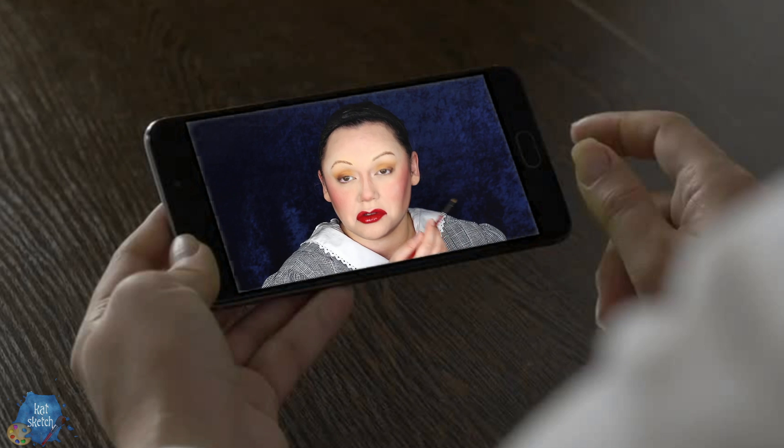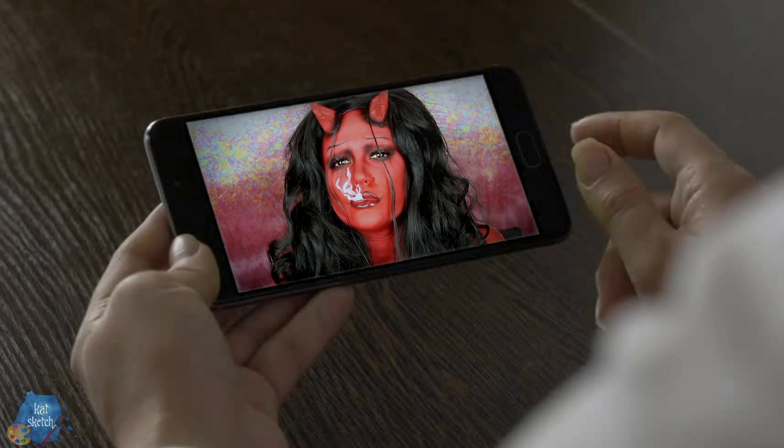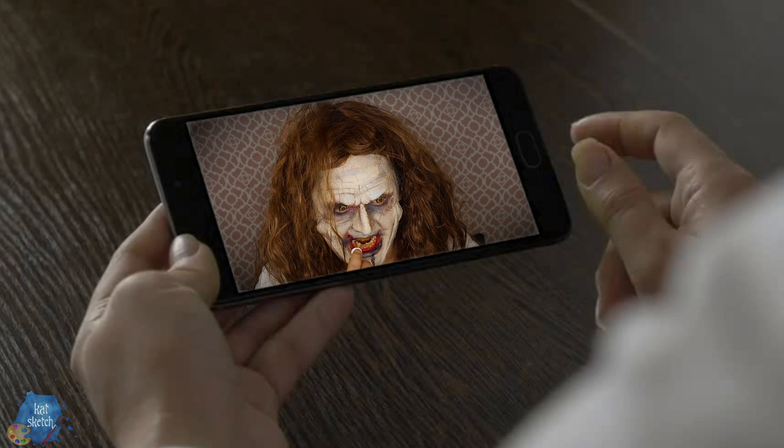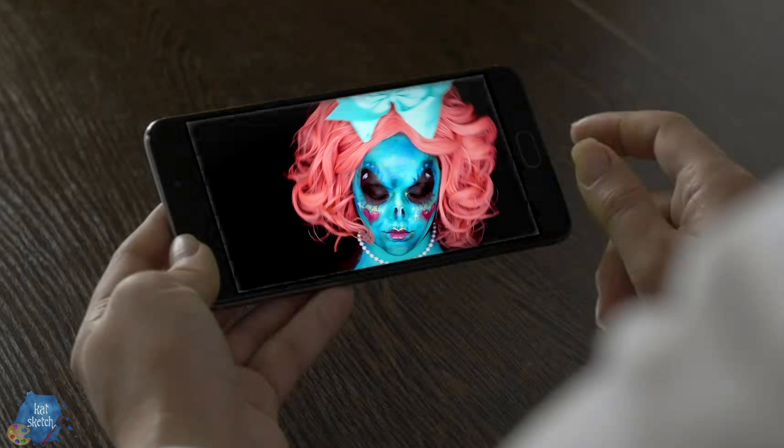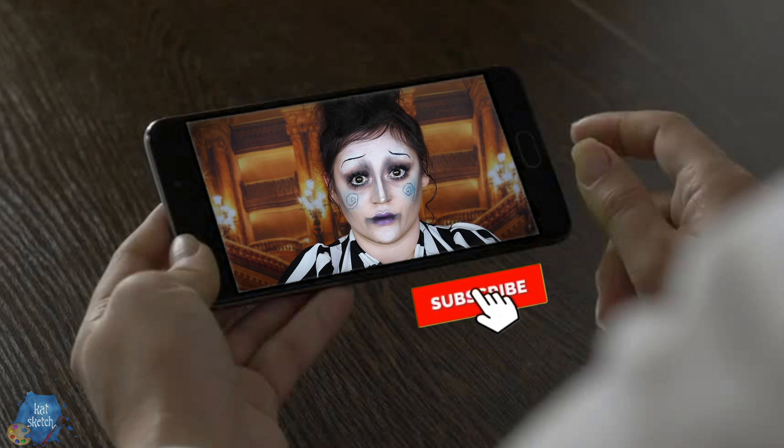Those are my favorites. You can subscribe to the channel if you want to see more beauty makeups, effects videos, body paintings, character makeup, celebrity transformations. We do Halloween year-round here, talking about creepy history stories, creative makeup tips every Monday and Friday.